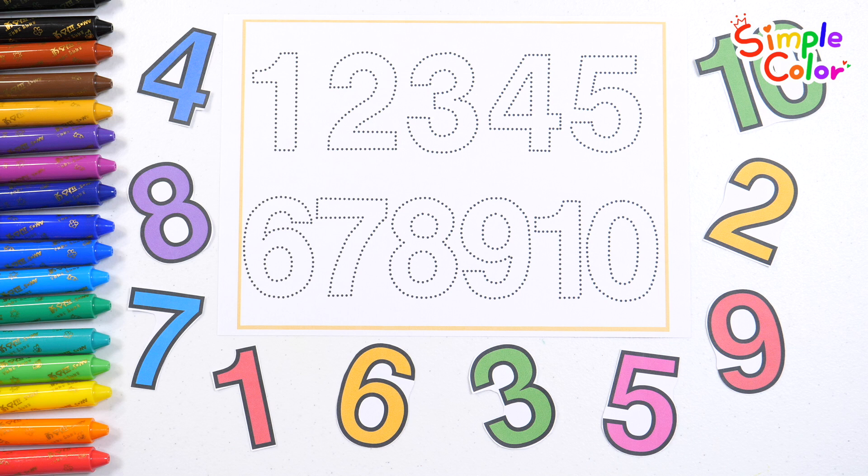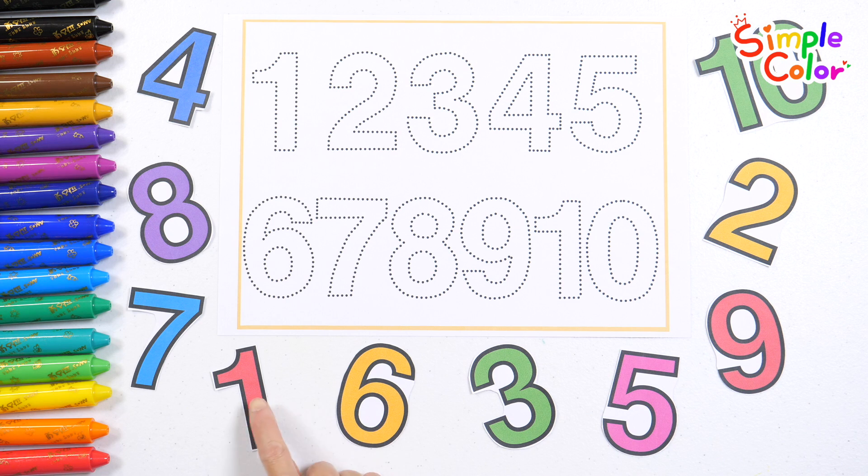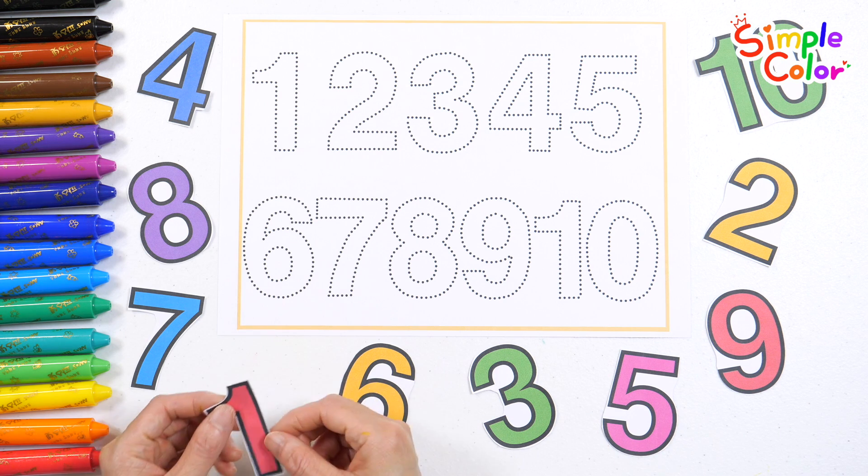The numbers are all mixed up. Let's find the numbers and put them in order, starting from 1. We're great!